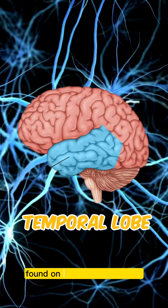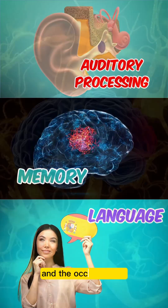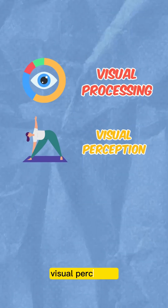The temporal lobe, found on the side of the brain, is responsible for auditory processing, memory, and language. And the occipital lobe, located near the base of the skull, governs visual processing, visual perception, and reading.